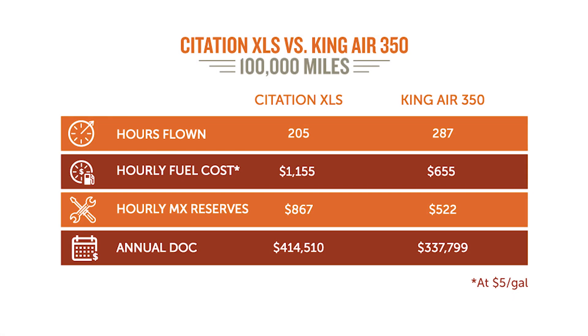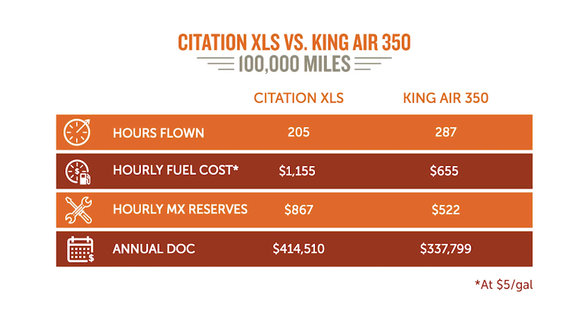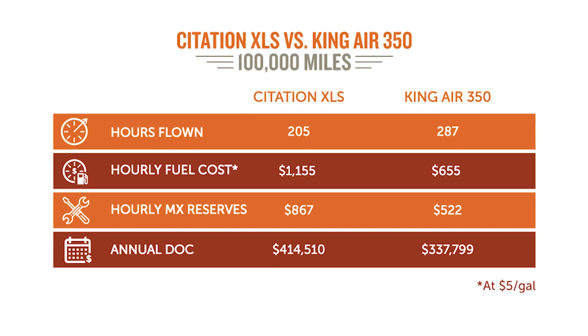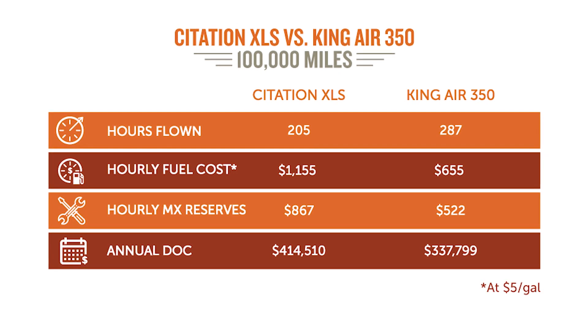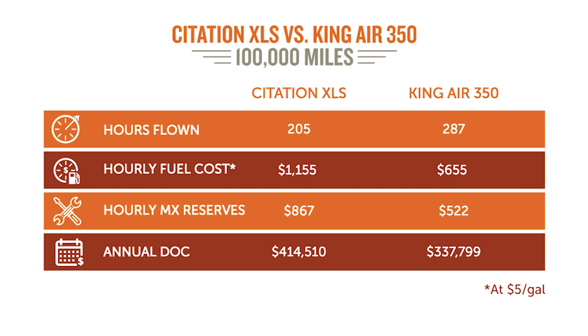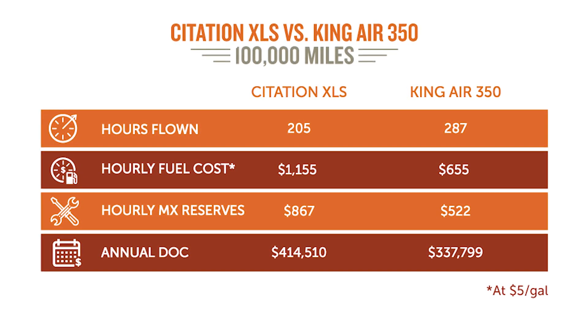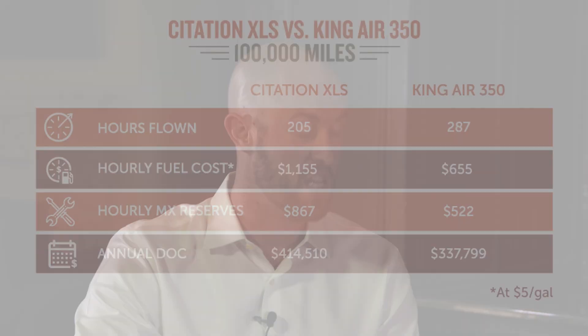From an operational standpoint, flying 205 hours a year in the XLS, direct operating costs are about $400,000. In the King Air 350, flying 290 hours, it's still only $337,000 a year. So you're actually saving money flying the King Air even though you're going slower and spending more time in the air. Fixed costs yearly — about $400,000 for the XLS versus about $285,000 for the King Air 350.